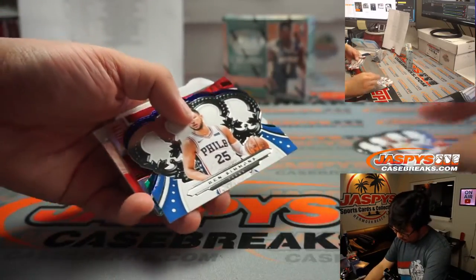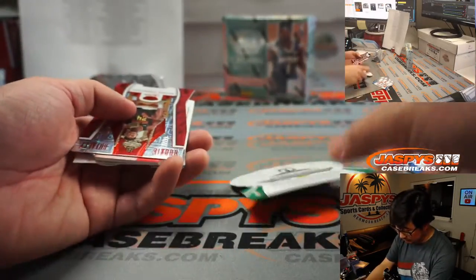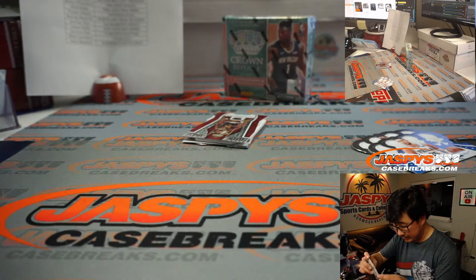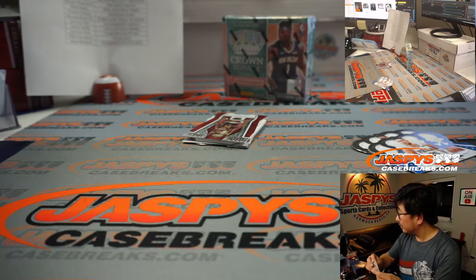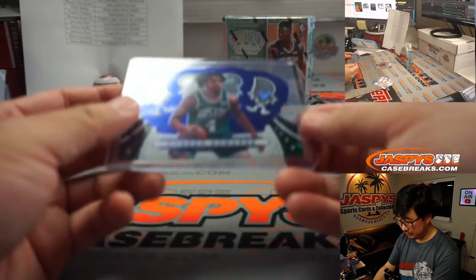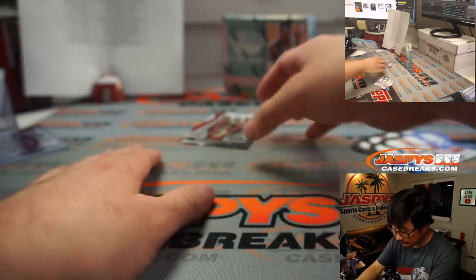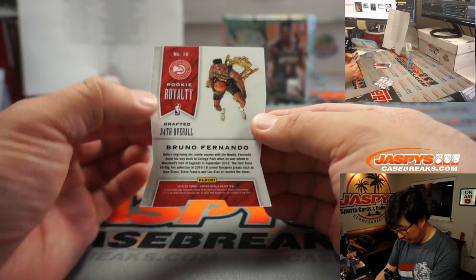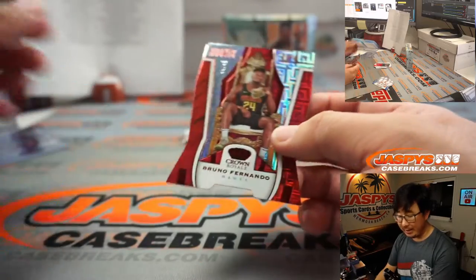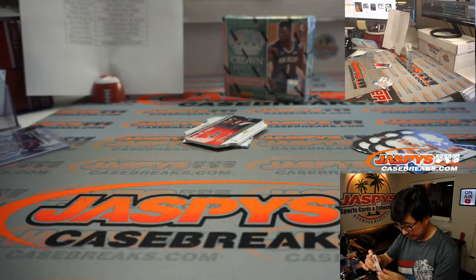All right, we've got Oladipo, Ben Simmons. We've got Carson Edwards, blue cracked ice, $0.99. That'll be for the Celtics - going to Jeff. We've got a rookie royalty die cut, Bruno Fernando, 44 out of 49, Atlanta Hawks - that'll be for Adam.